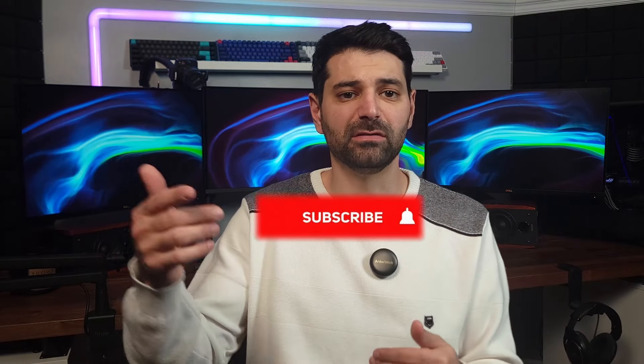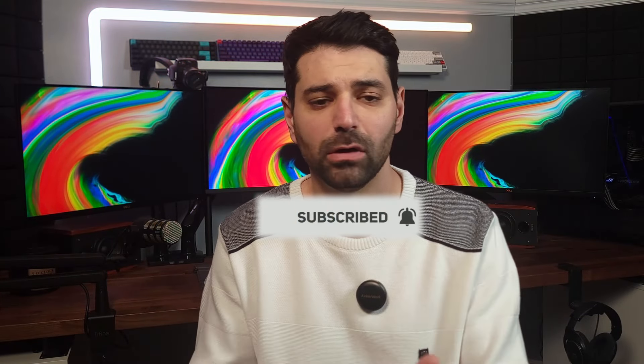Thank you for checking out this video. If you enjoyed it, please subscribe, like the video, and leave any comments or questions you have about OLED panels or anything in general — I'll be happy to help. With that, I'll catch you guys next time.